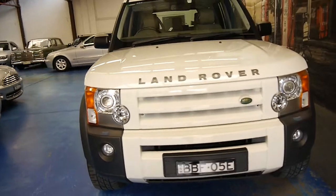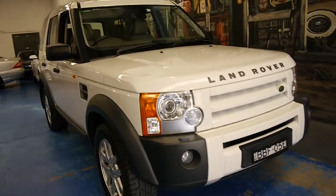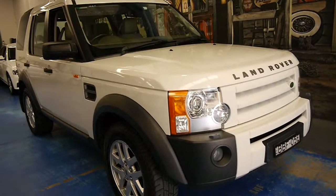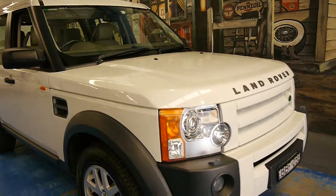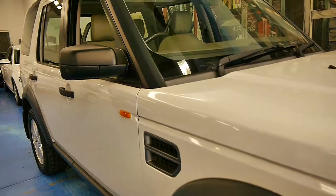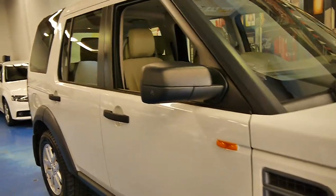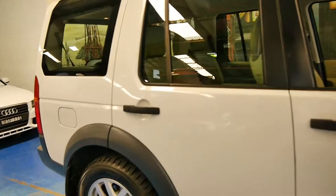We sell lots of these — probably a Discovery 3 every six or seven weeks, but we're pretty fussy with our cars as well. They must have a good service history and be in a reasonable condition, and this one's in excellent condition. It's registered until August 2015. The service history is excellent — someone's really looked after this car.